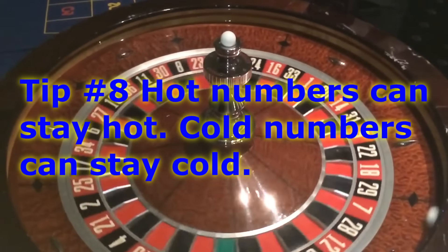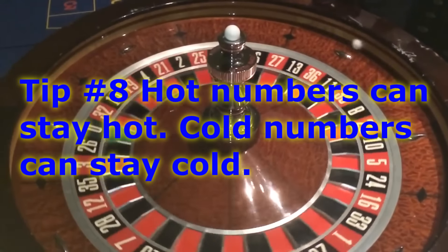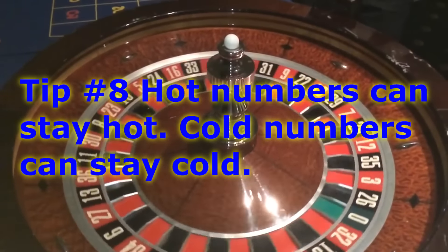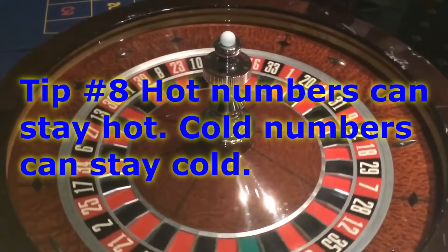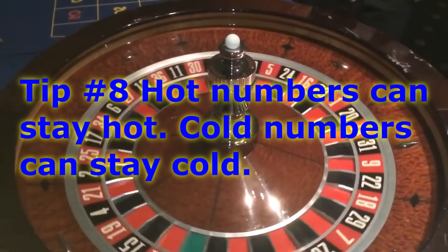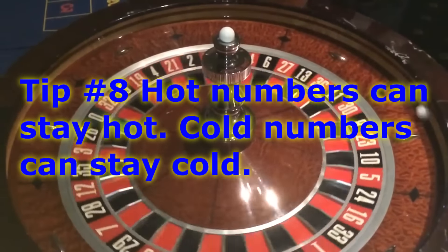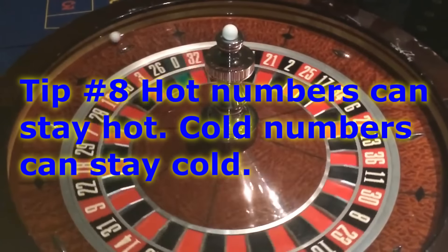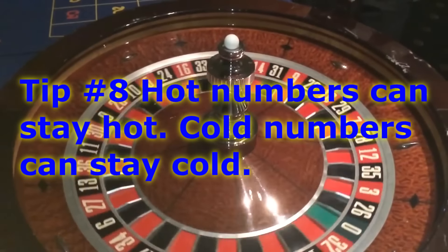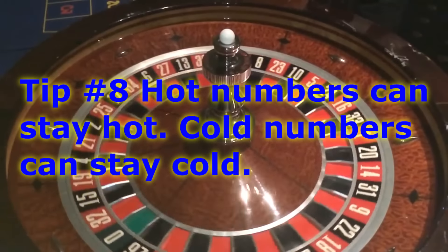Tip number eight: hot numbers can stay hot while cold numbers can stay cold. Sometimes numbers are just hitting over and over — they can even repeat. You might see number 8 come up, then 12, then 8 again, then 8 again, then four or five spins later you see 8 again, and then an hour later it starts coming again. If you have a number that's hot, keep sticking with it, because it can be hot for a while — even all night long.